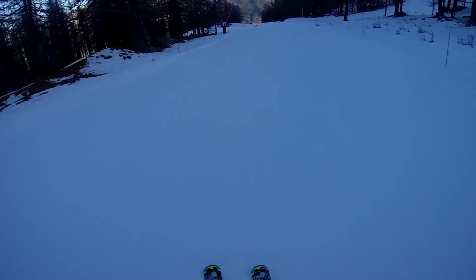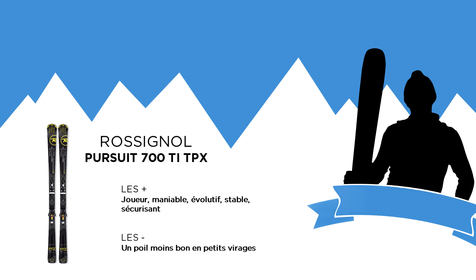It is a ski that I recommend to a wide range of people because it will adapt to the level, the desire, and the energy of the skier. A very nice ski, very reassuring, very calm for a large panel of skiers. Thank you very much.